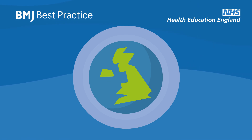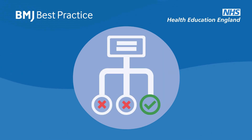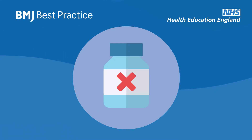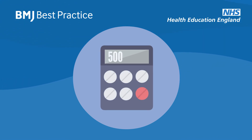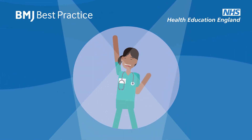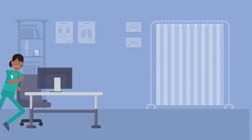Available to all NHS healthcare professionals in England, BMJ Best Practice includes differential diagnosis and treatment algorithms, videos covering the most common clinical procedures, important update alerts for evidence changes, over 500 integrated medical calculators, nearly 500 patient leaflets, and a highly rated app — all available to you for free, courtesy of Health Education England.